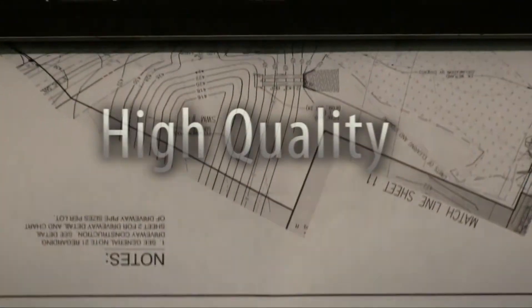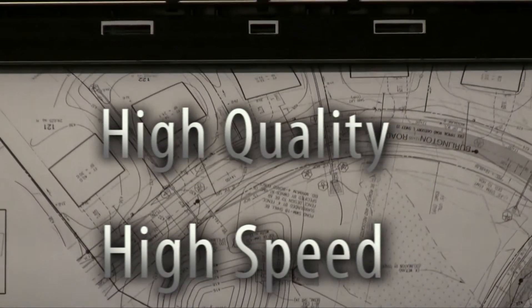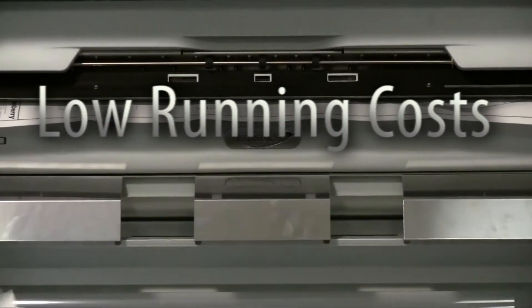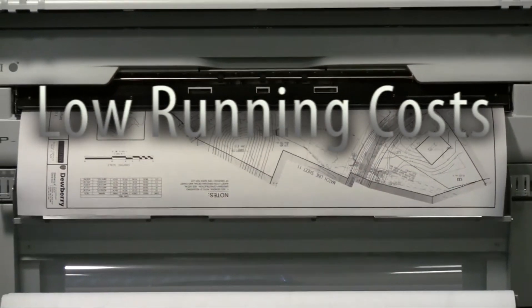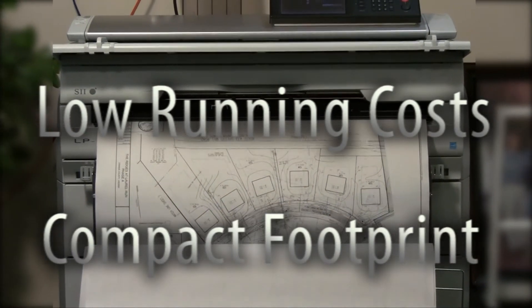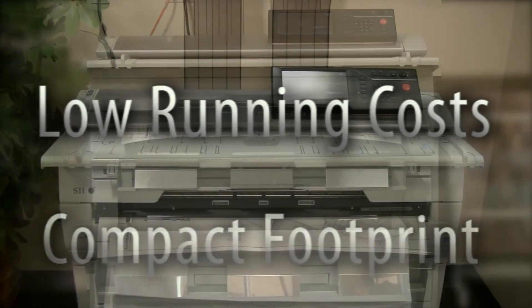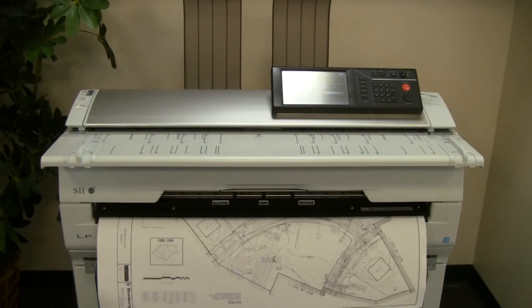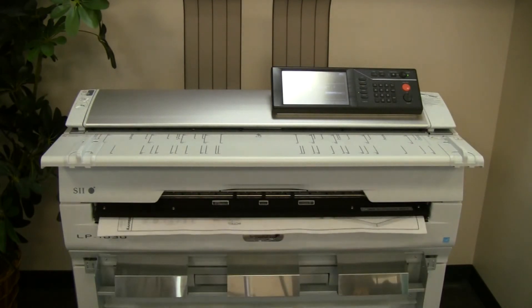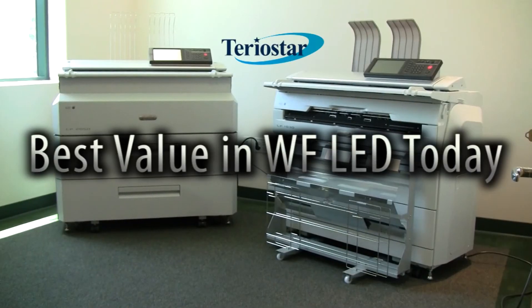Looking for a high-quality, high-speed output device to support your business? Want to keep running costs low — much lower than inkjet? Want all of this functionality and performance in a small, compact form factor that can fit almost anywhere? Then TerrioStar copiers and printers are the solution for you. Seiko i-Infotech TerrioStar copiers and plotters — the best value in wide-format LED printers today.